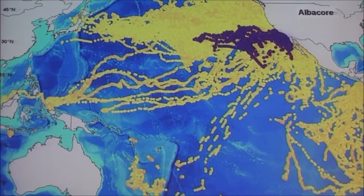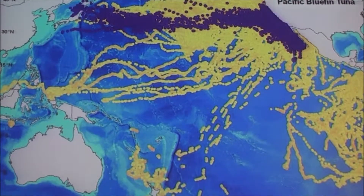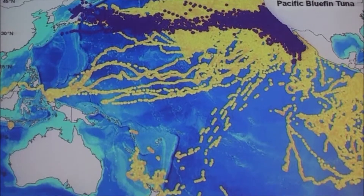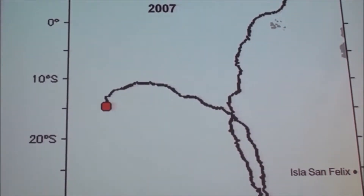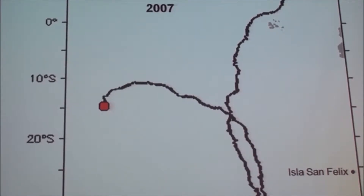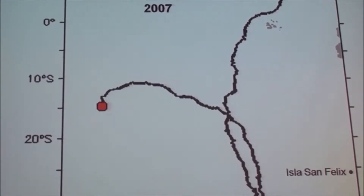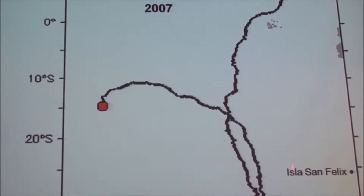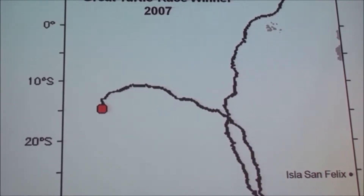George Schillinger will tell you more about those this afternoon. Barbara Block's favorites are the blue fin tuna. This is the track of Genevieve, the turtle that won the first Greek turtle race in 2007. You'll notice that she did, in fact, come into the EEZ of Chile, so she got some attention from the tracking program.